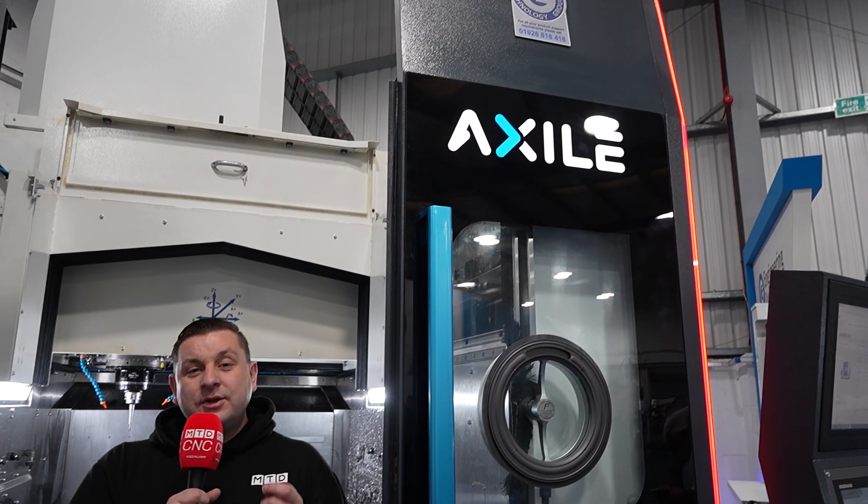How much do you know about the new Axile machine from ETG? We're here at their UK seminar to find out more about this new range of machines.